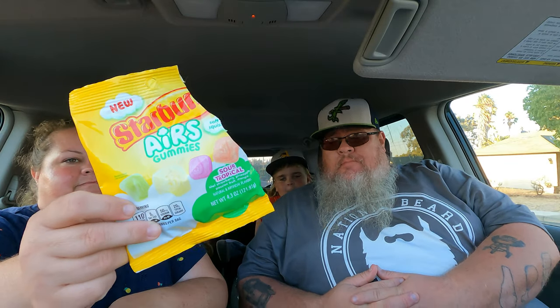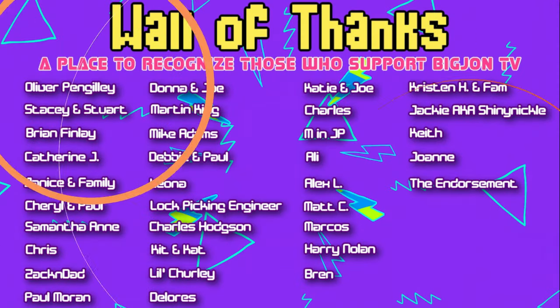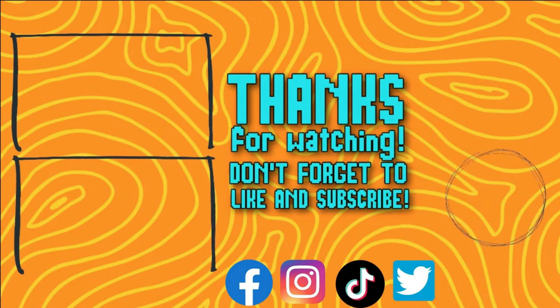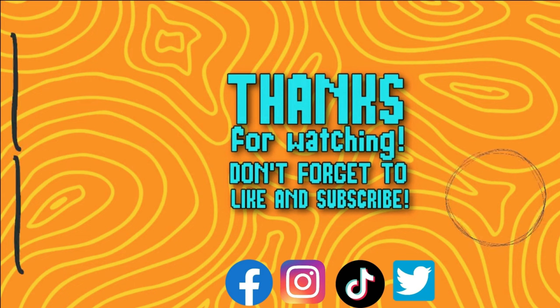There you have it — Starburst Air Gummies. They're interesting. They smell really good. Thanks y'all for watching — we're on all the social medias: Facebook, Instagram, Twitter, and TikTok. Do all the things — like, subscribe, share with your friends. We'll catch you on the next one!